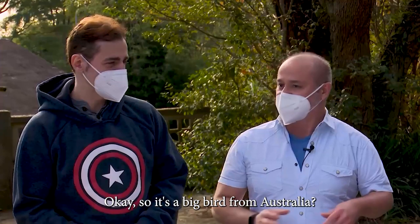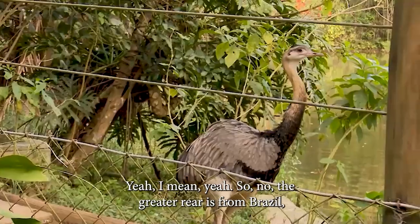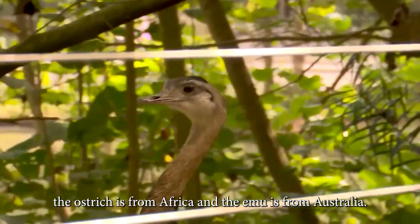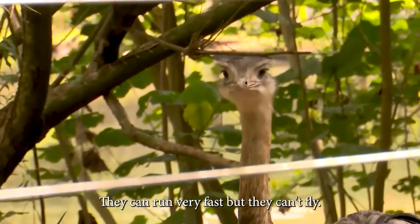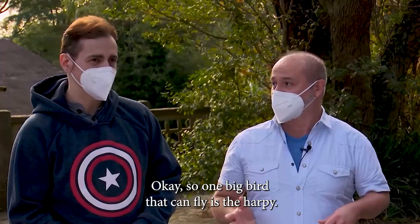The greater rhea — what is that? The greater rhea is a cousin of the ostrich. Do you remember the ostrich? So it's a big bird from Australia? No. The greater rhea is from Brazil. But the ostrich is from Africa, and the emu is from Australia. They can run very fast, but they can't fly.